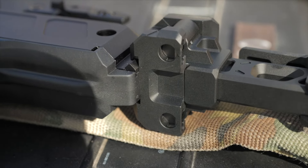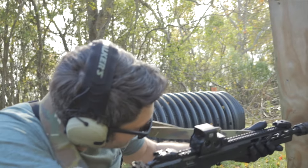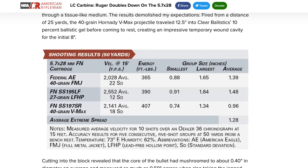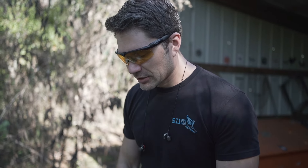Most 5.7 pistols will push a non-armor-piercing 35 to 40 grain round out at 1,600 to 1,700 feet per second. This 16-inch version will propel those same rounds to 2,100 feet per second. SS-195LF 27-grain ammo does almost 2,500 feet per second. It's half as light as a 5.56 round and 10 to 15% slower, but that's still nuts. We very easily defeated an Amulet protective armor sample that was either a really heavy 3A or a really light level three armor on the range.